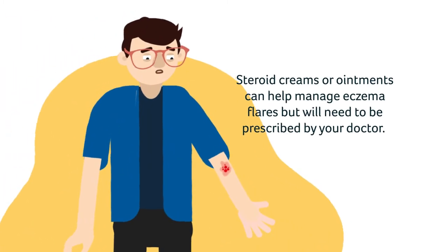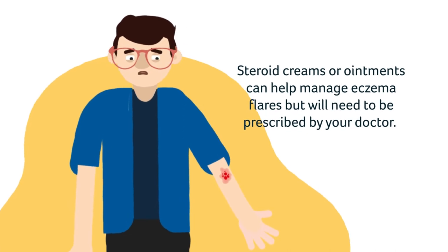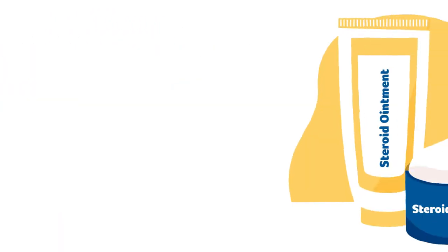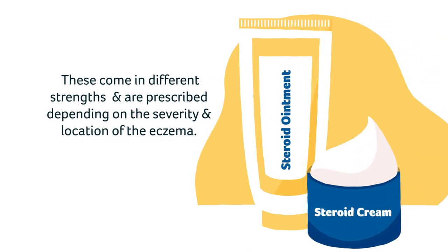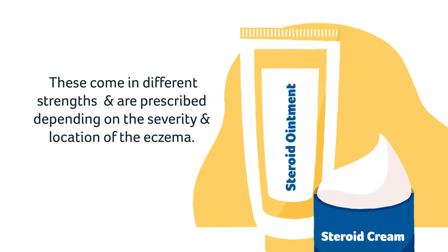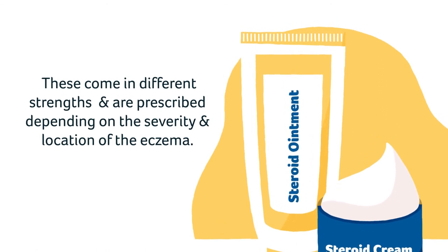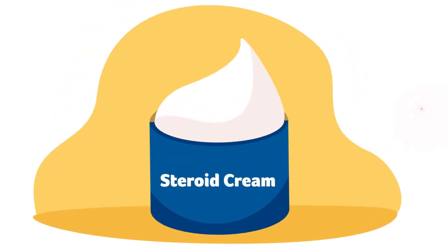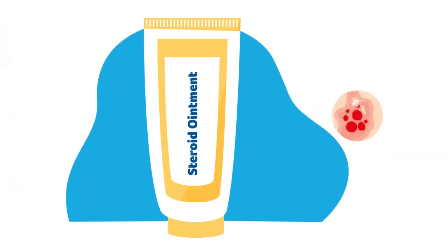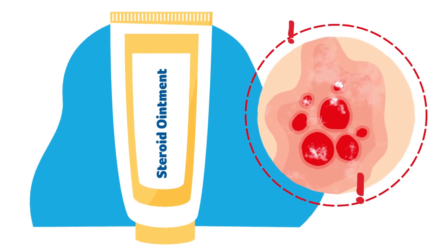Steroid creams or ointments can help manage eczema flares, but will need to be prescribed by your doctor. These come in different strengths, also called potency, and are prescribed depending on the severity and location of the eczema. Steroid creams are good for wet or weeping eczema, whilst ointments are useful on thick and dry areas of skin.